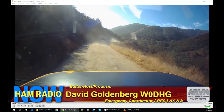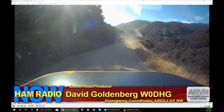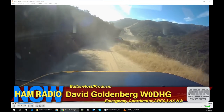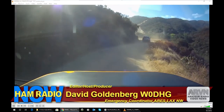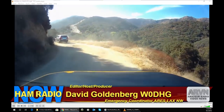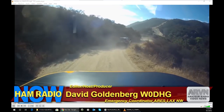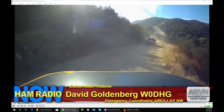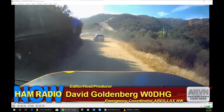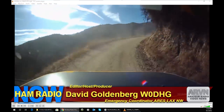That announcement from the DARN system — and that really was Dick Van Dyke doing the ID for K6VGP. So we're going to go to high-speed mode here.